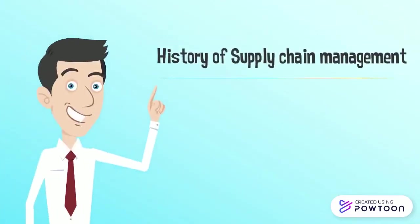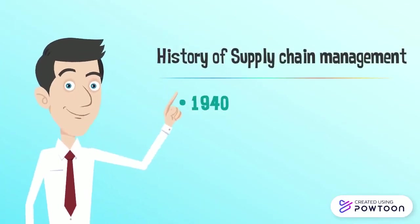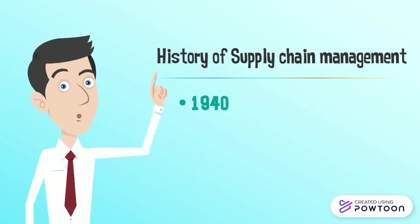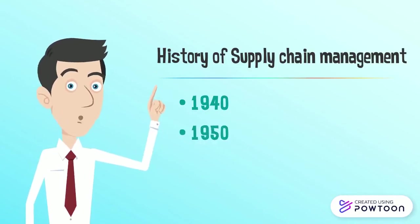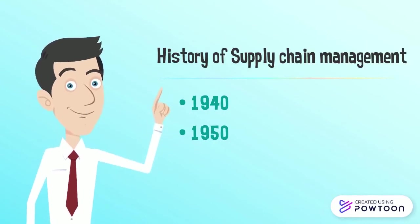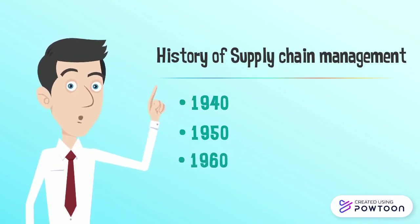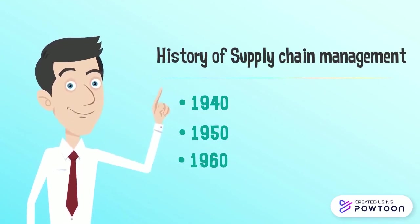History of supply chain management: In 1940, military logistics problems occurred as a result of the complex requirements of World War II. In 1950, the focus of logistics research was on how to use mechanization to improve the labor-intensive processes of material handling. In 1960, a clear trend developed in shifting more time-dependent freight transportation to truck rather than rail.